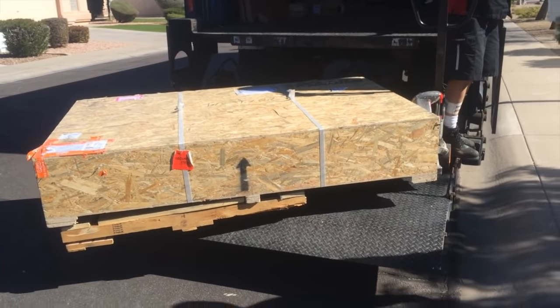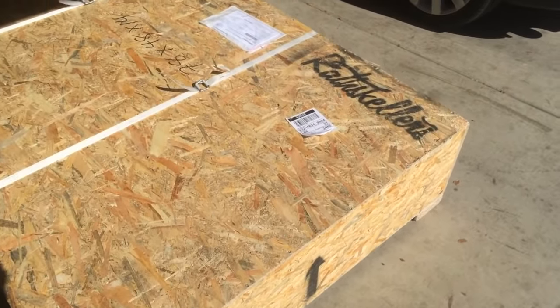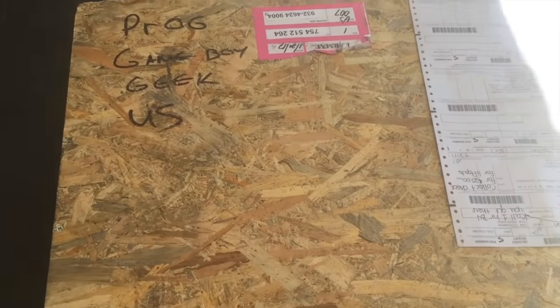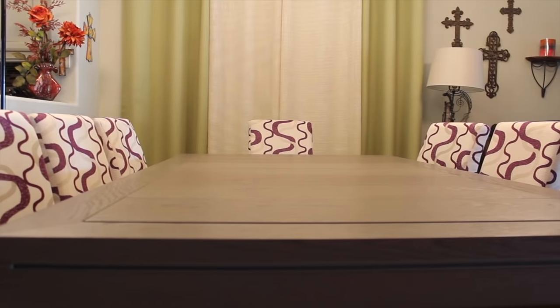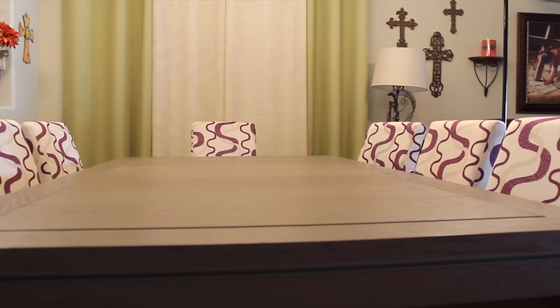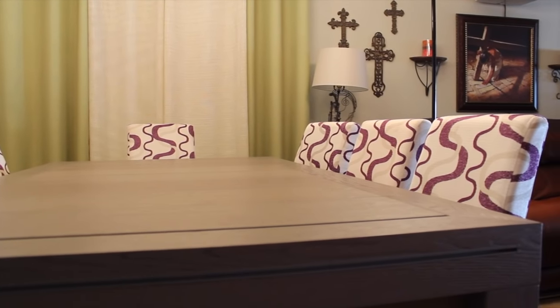After about four or five months of production, the table came and everything was packed nice. It took us about 20 minutes to put the table in the house and screw the legs on. Once inside, it fit perfectly just as we measured and expected, and we were even able to get a total of eight chairs around the edges.